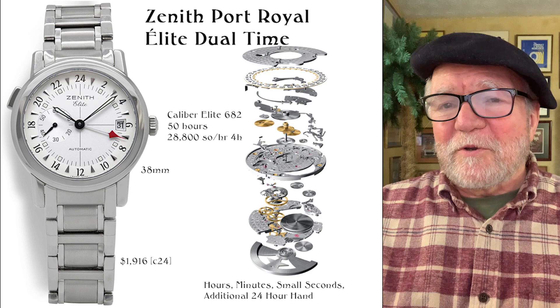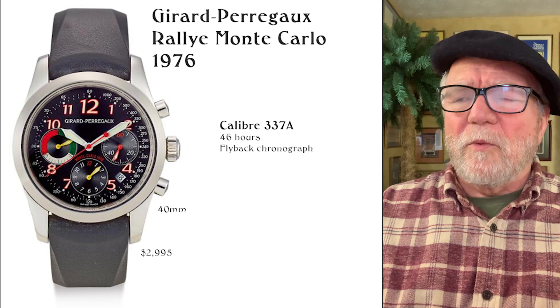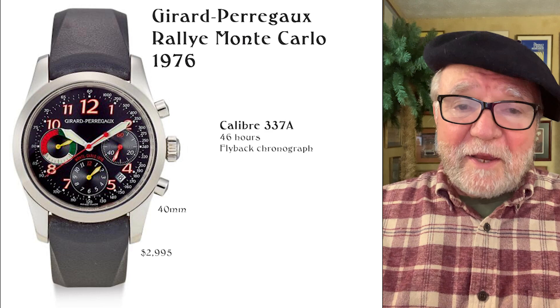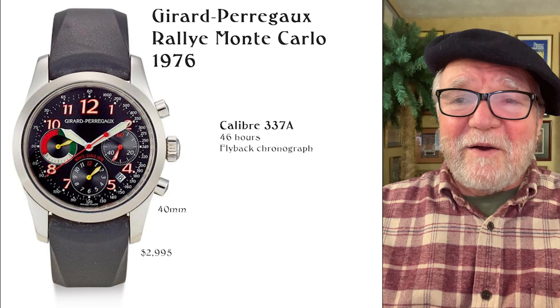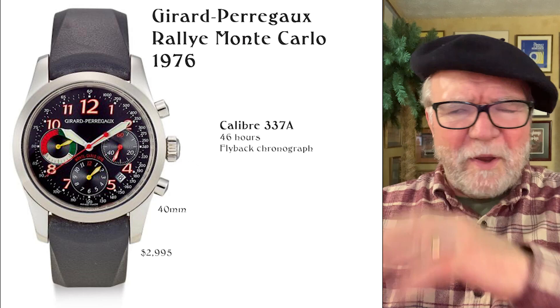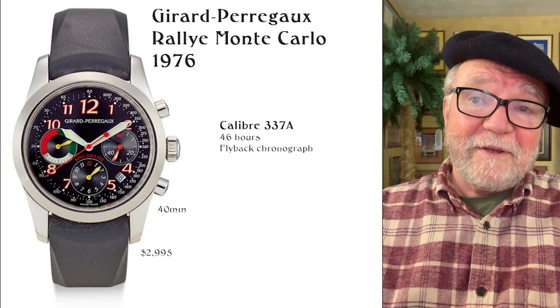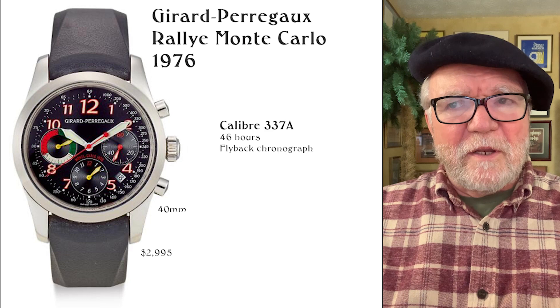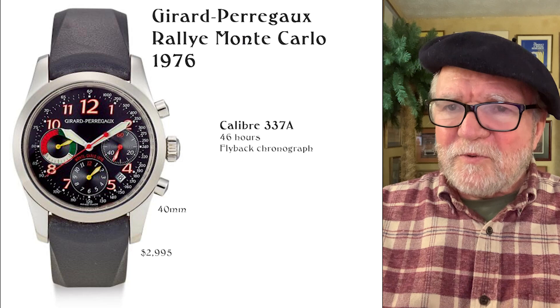The last one is a Girard-Perregaux Raleigh Monte Carlo from 1976. These are hard to find, but I found one on eBay for under $3,000. If you like chronographs — which I do not — this looked like a heck of a good deal. I saw one priced as high as $6,000 to $11,000 elsewhere, so finding one under $3,000 is something you could act on. I was also looking at Girard-Perregaux from 1966, which I think you can find under $4,000 if you search enough — just good, flat-out watches.